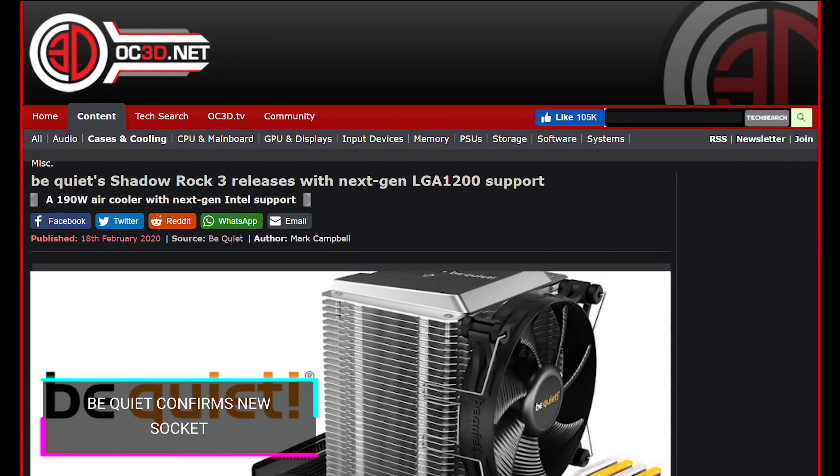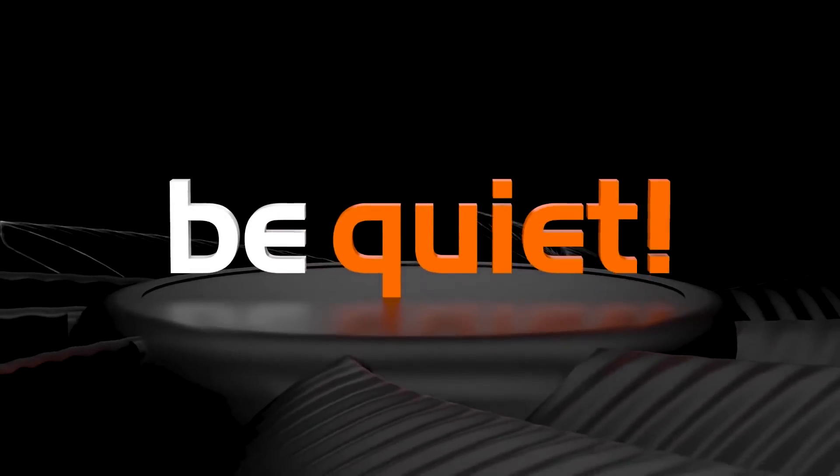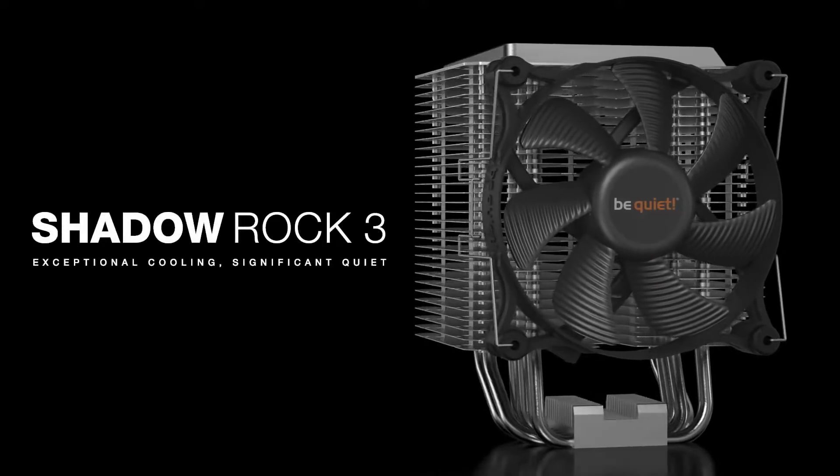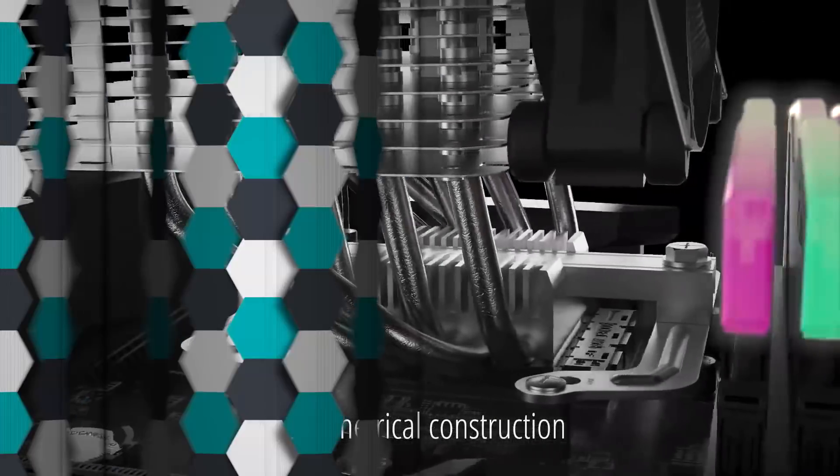The label says 2.5 but it's actually 2.8 — what they printed on there is wrong. It's going to be on the LGA 1200 socket. And be quiet isn't going to be quiet about it — their Shadow Rock 3 cooler manual indicates support for the LGA 1200 socket, which hasn't been officially announced. This confirms all the rumors that the 10900K and 10700 will be on LGA 1200.